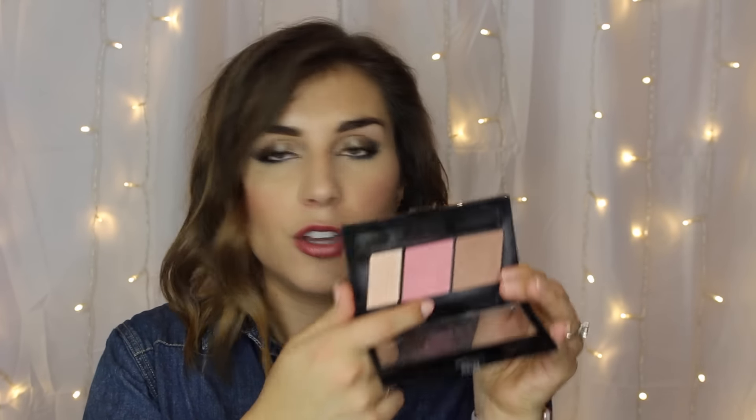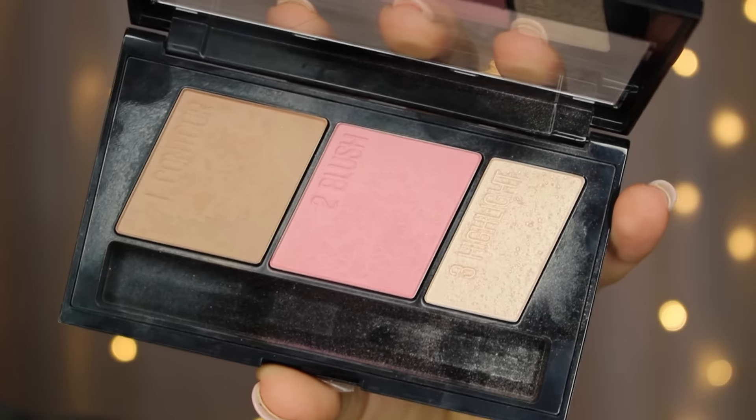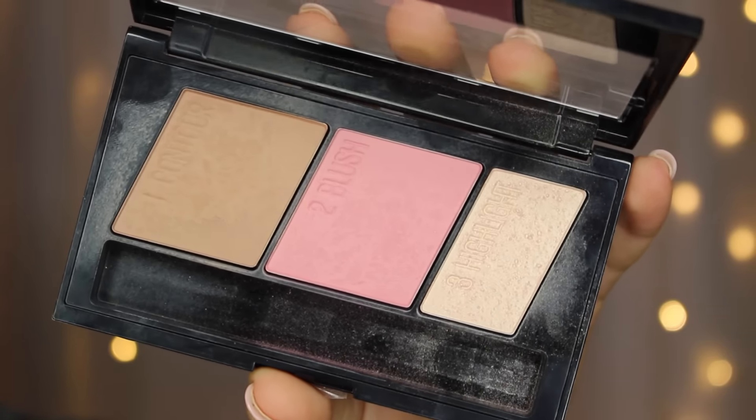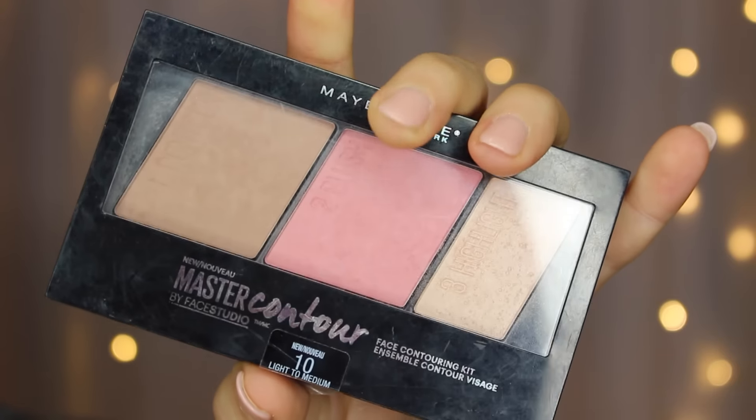The alternative, if it's not a corally peach, is something like a softer rosy pink — like in the Maybelline Face Contour Master Contour Kit. Those are kind of my two depending on the eye look I'm wearing: I'll either go for a rosy pink or something more like a warmer coral.